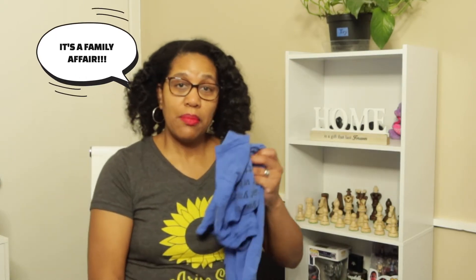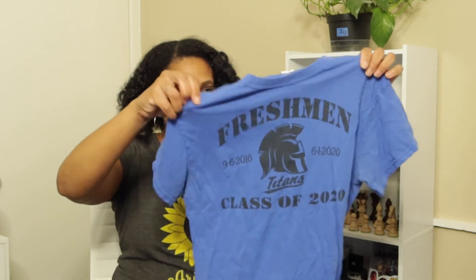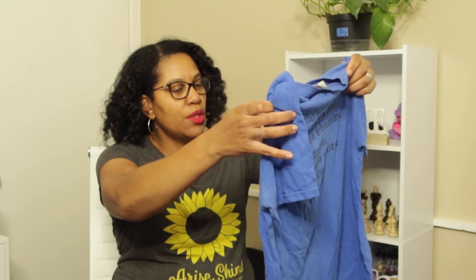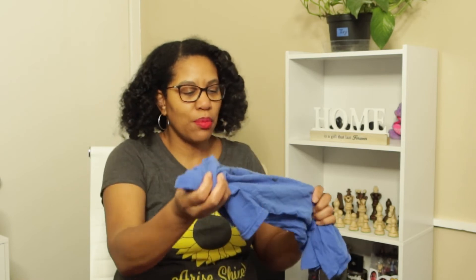Then my son decided to get on the bandwagon and gave me some things to declutter too. The first item is this top — he used to play basketball and when he was a freshman he had to wear this for the team. Of course he's not a freshman now, he's 20 years old, so this has been some years. I'm surprised he still had this. He was class of 2020.